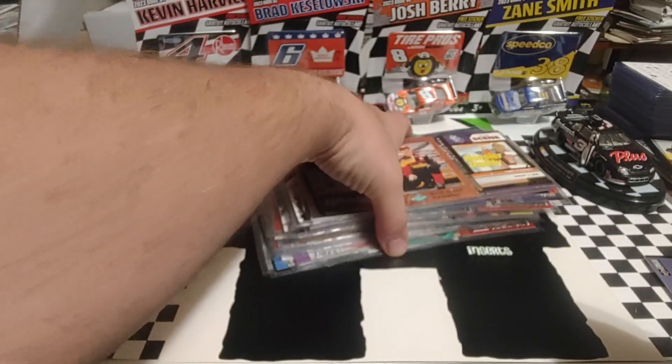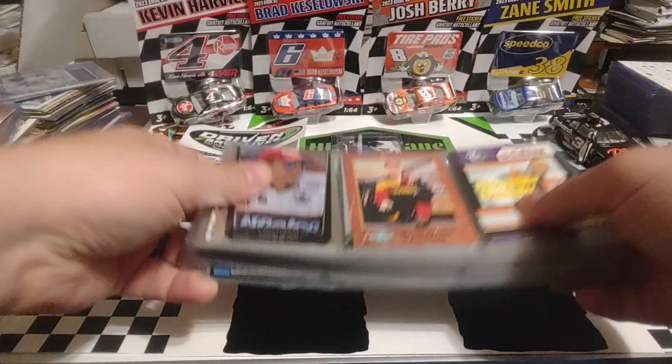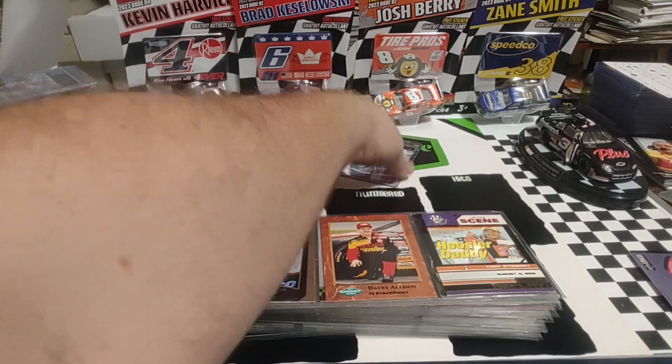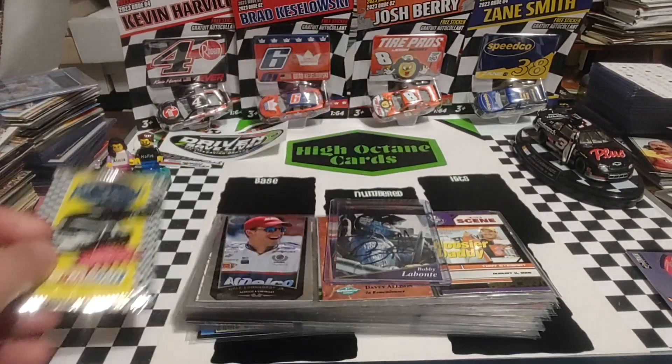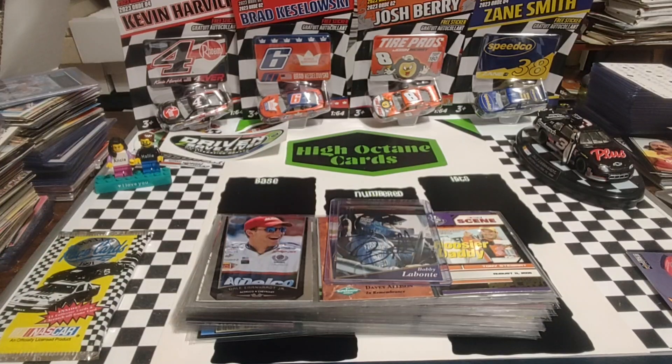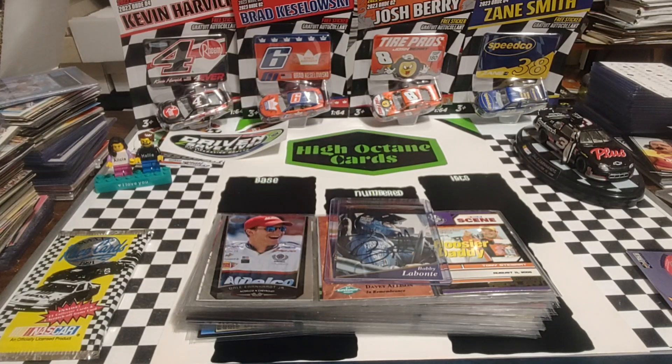Not too shabby — again, a Hall of Famer and past champion autograph. And a 91 Max, which we'll be ripping later today on Fast Packs to see who we can pull. A couple rookies in there to look for: Bobby Labonte, Jeff Burton, Ward Burton, Joe Nemechek — a couple more. So anyway, thanks again for watching. Hope you enjoyed the video, and we will see you later.